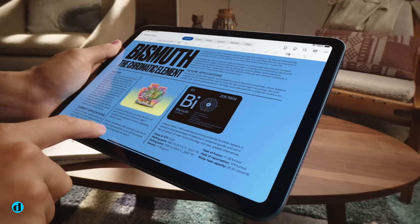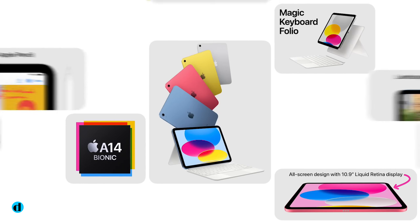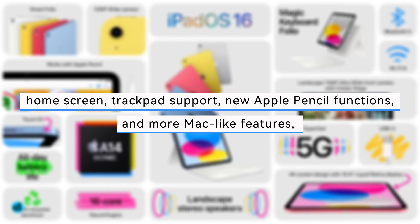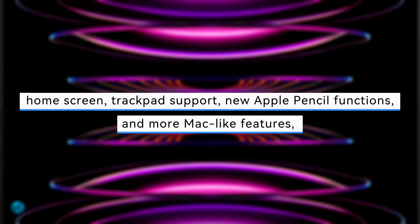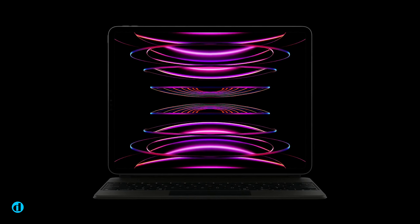Because Apple is always upgrading and improving iPadOS, the iPad continues to add useful features such as widgets on the home screen, trackpad support, new Apple Pencil functions, and more Mac-like features, all while distinguishing the tablet line from the iPhone.